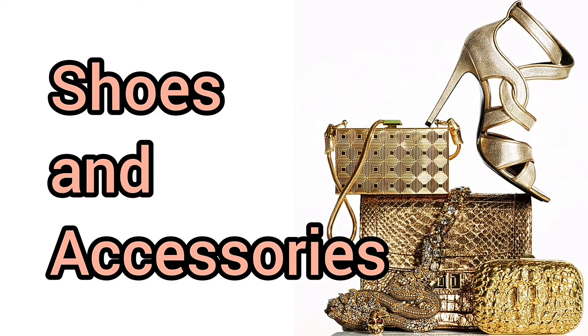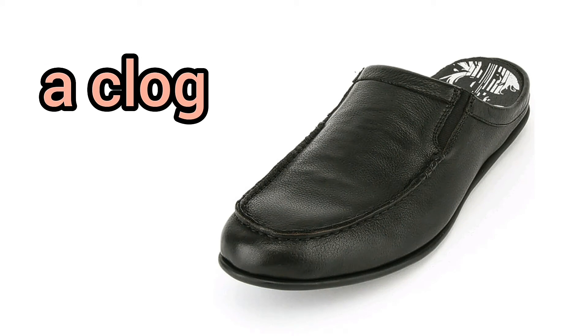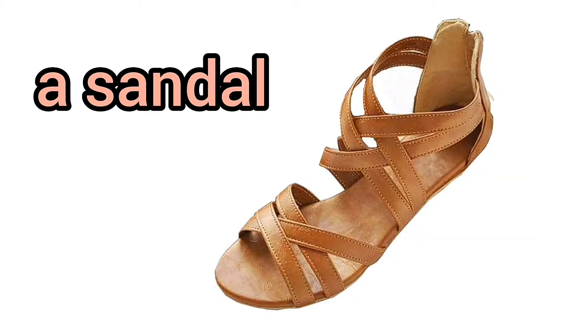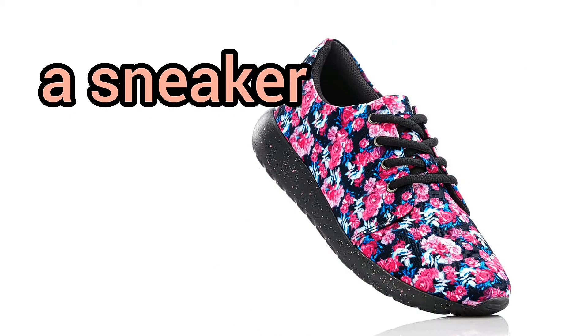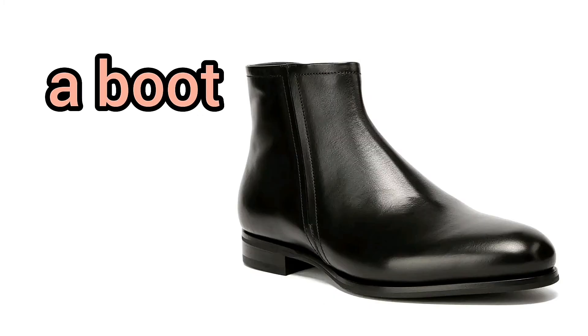Shoes and accessories. A loafer. A clog. A sandal. A sneaker. An athletic shoe. A hiking boot. A boot.